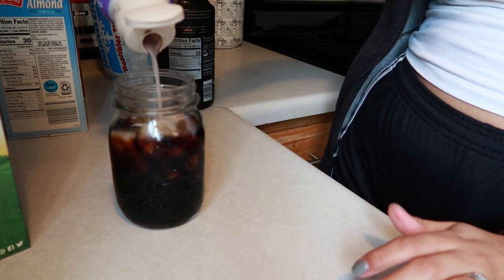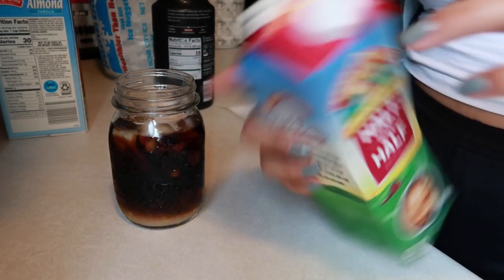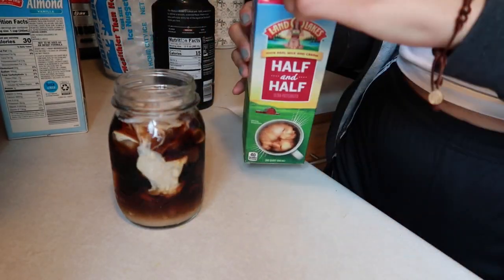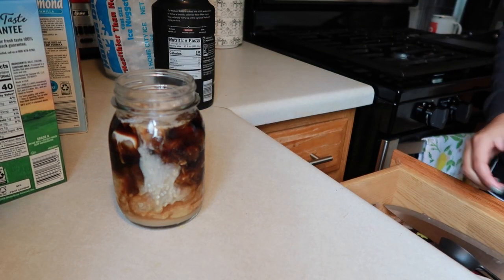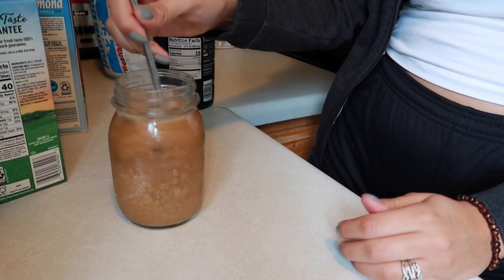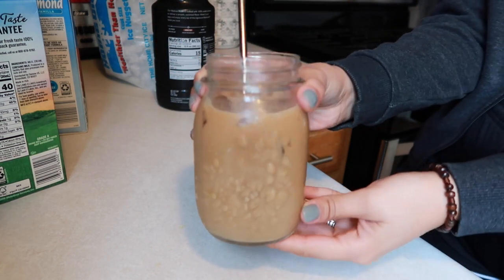I ran out of creamer so I poured the whole thing — it's just the sweet cream. I also like the vanilla kind. Then a splash of half and half as well. I like to mix and match — it's like a Starbucks order, half of this, half of that. After that I grab my metal straw — I'll link them below, they're from Amazon, come in a pack of five, great for the environment. And there you have it, that's my morning iced coffee. I drink it pretty much every single day.